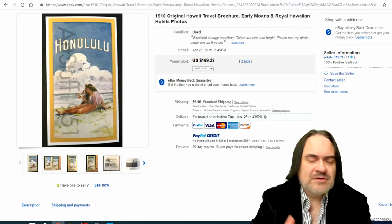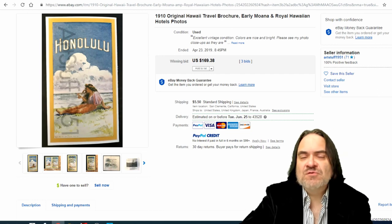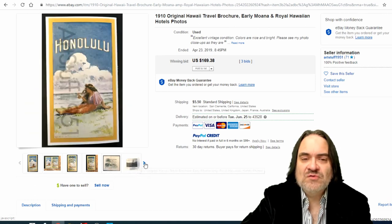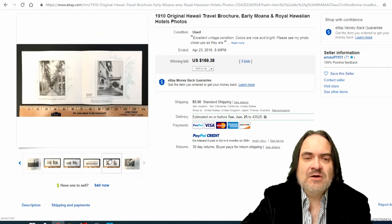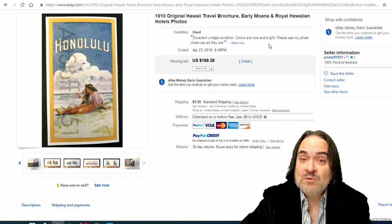Next one is a Hawaiian Islands brochure for the Royal Hawaiian Hotel — one of the most popular hotels from that area. They promoted a lot; it was right there on the beach. You will find some of these. $170 basically, with really nice images on there. The territory of Hawaii designation would also help sell this — putting that in the title.